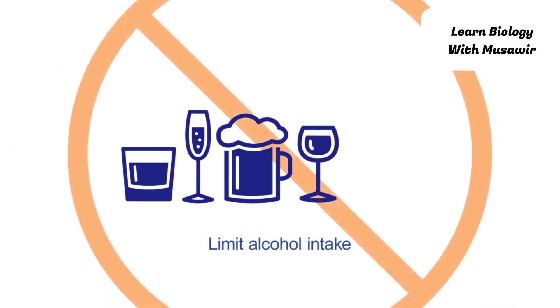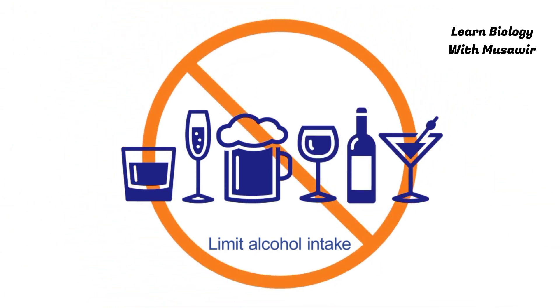5. Limit alcohol intake. Excessive alcohol intake is bad for your health. Binge drinking is especially dangerous.